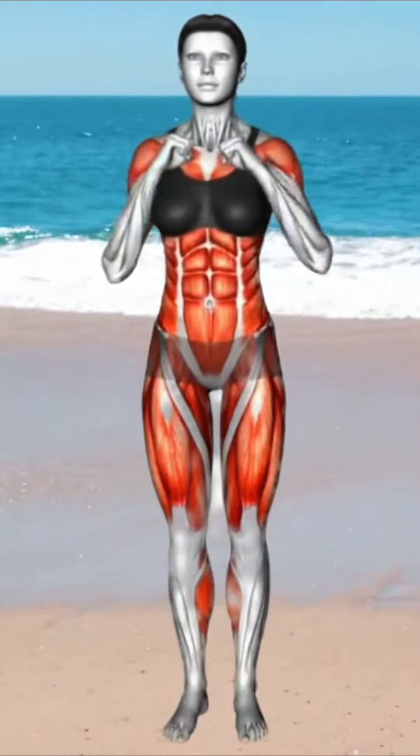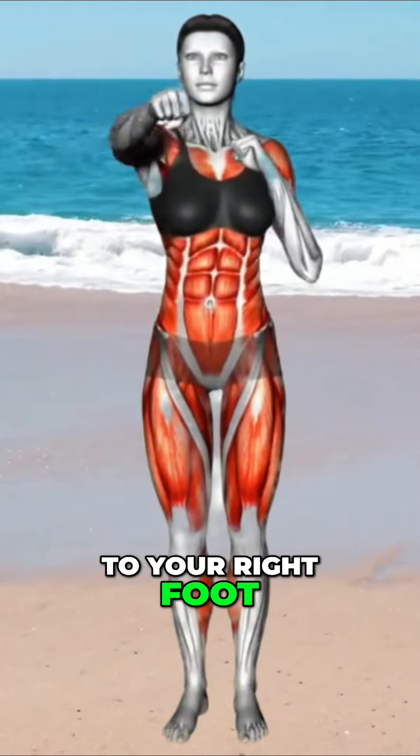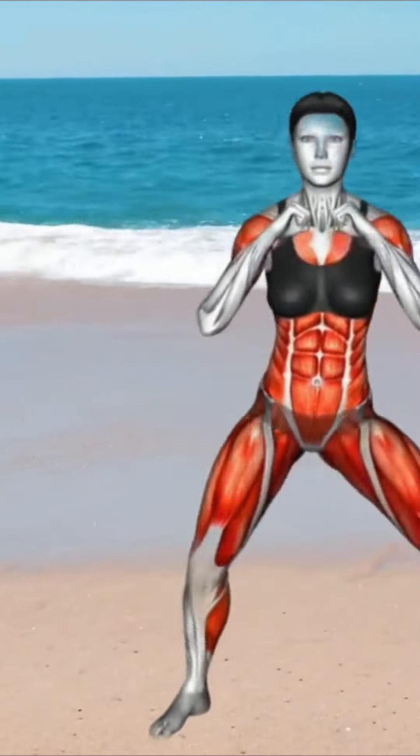Exercises to reduce belly fat. This exercise is called the four punches side squat. Here's how to do it. One, stand with feet shoulder width apart, arms at your sides. Two, simultaneously punching each time with your right arm and your left arm extending fully.